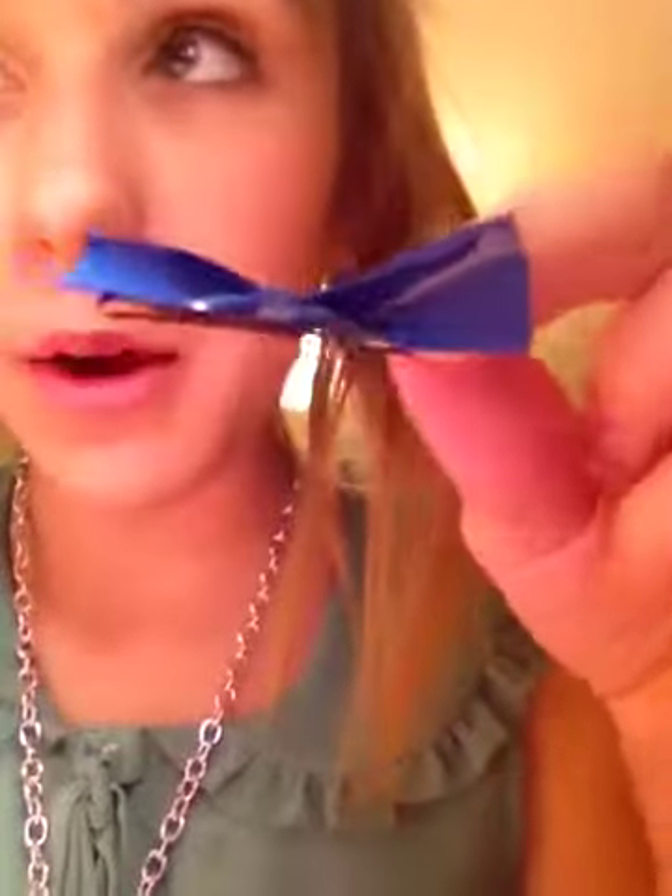I've just finished making these little bows, and this tutorial will be on Discover Beauty very soon — or probably now, if you're watching. These bows look really cute, as you can see, and they're really easy to make, so stay tuned for that on Discover Beauty.